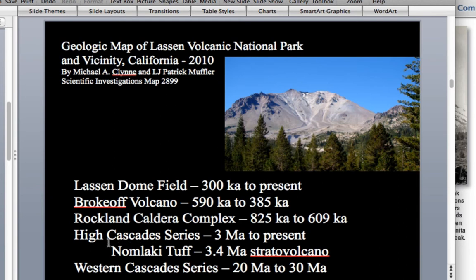In the Lassen area there's also the Nomlaki Tuff, found all over the northern Sacramento Valley and even in the western Sacramento Valley. It indicates another eruption from a stratovolcano like Mount Shasta that was once in the Lassen area and experienced a catastrophic eruption 3.4 million years ago. Since then there's been a continuous cyclical pattern of volcanic buildup, destruction, lava dome buildup, and new volcanoes.